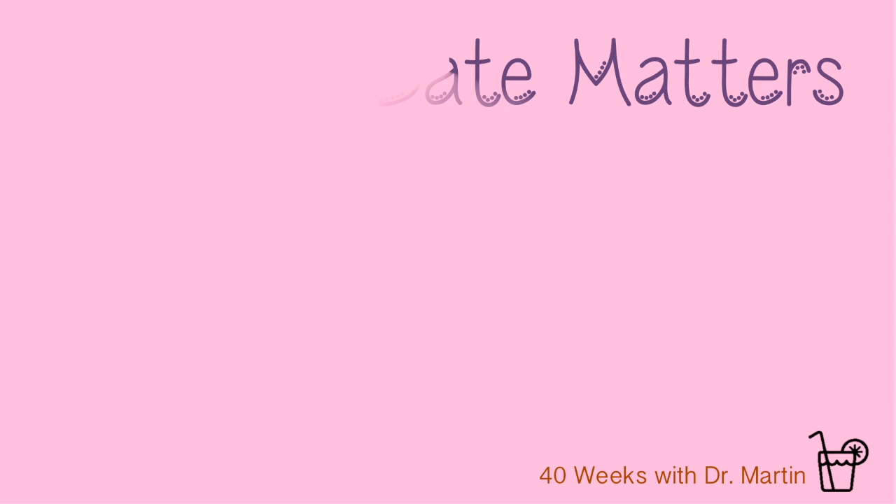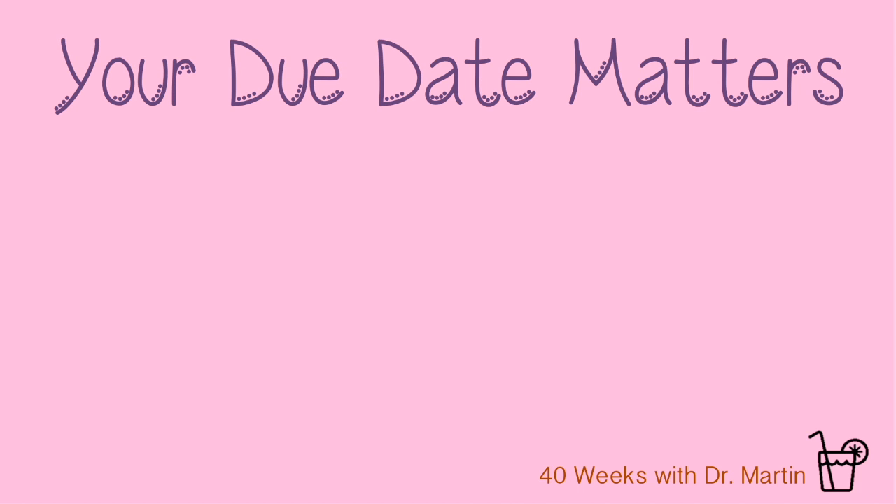Let's start with why is your due date even important? Suffice it to say, it matters a lot — like a whole lot. In fact, it's perhaps the single most important piece of medical information about your whole pregnancy.